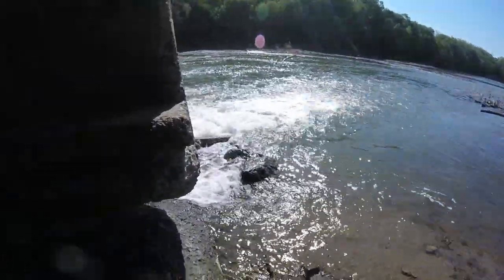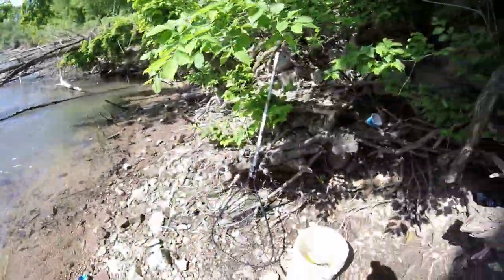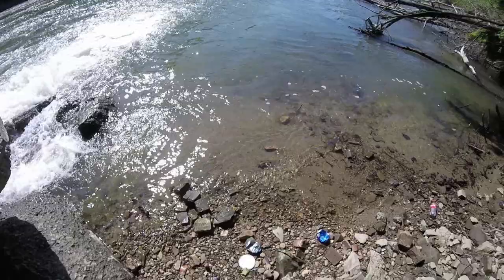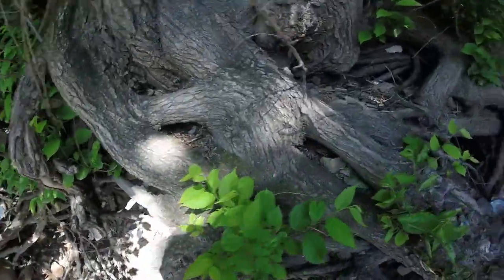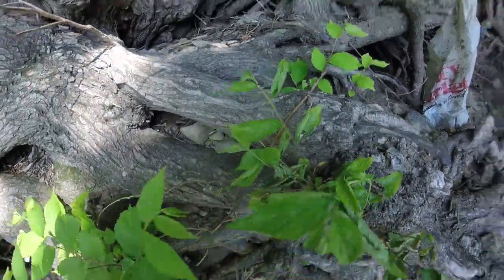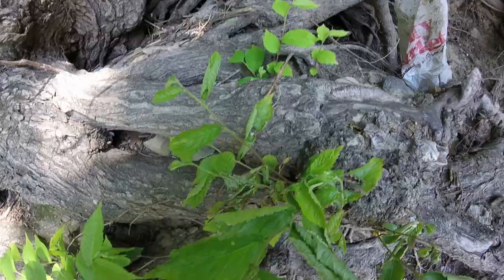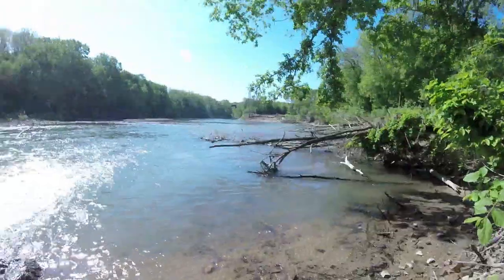We gotta catch us some bait. The bait's gonna go in here after we catch it. So we tie up the bucket where we keep the bait, try to keep it from getting washed down the river. Now we'll get this trusty little throw net out.